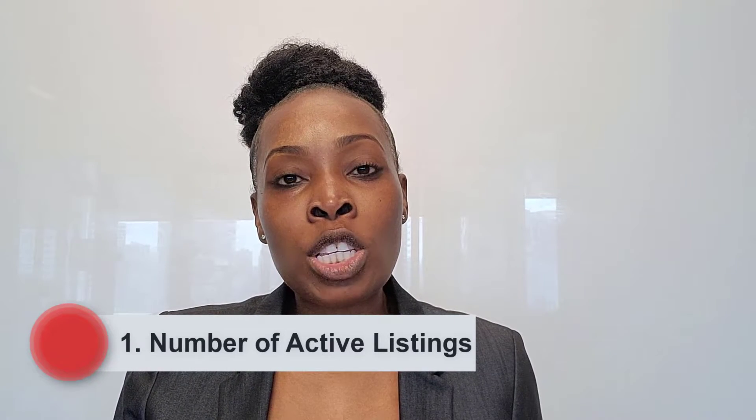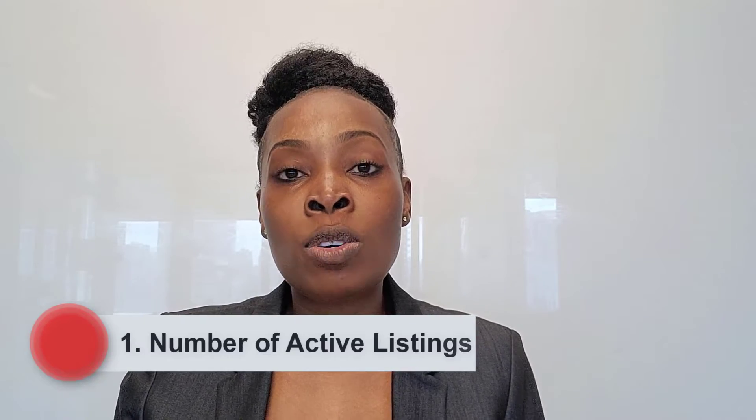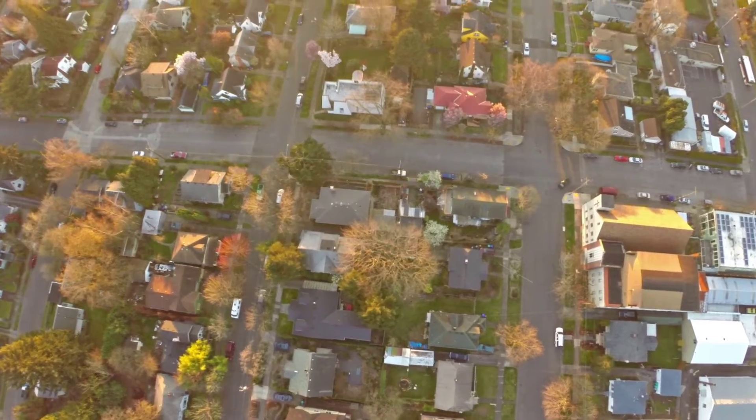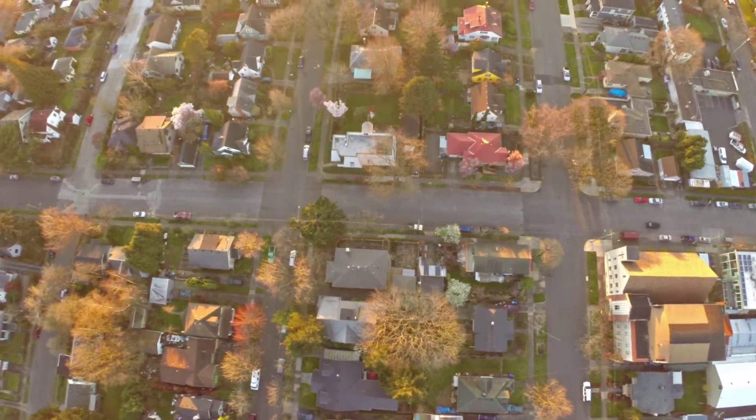The very first metric we're going to discuss is the number of active listings. So last year in the month of April, we saw that there were 150 homeowners who were interested in selling their home. This year, we've seen a decline of 56%, and there were only 62 homeowners who were interested in selling their home in the month of April in Elmont.